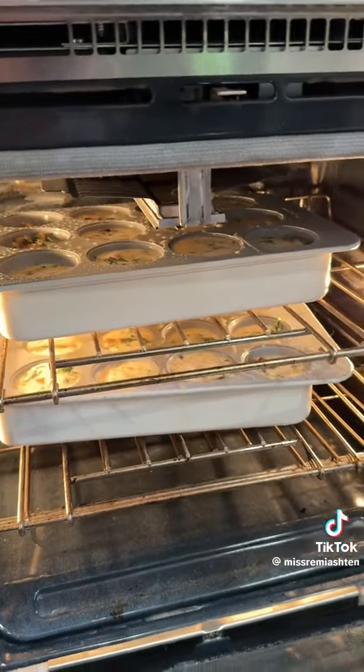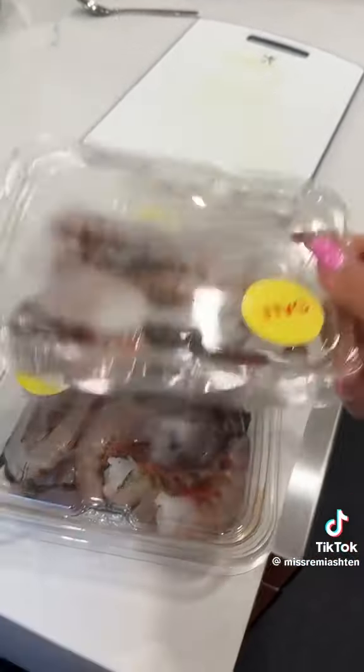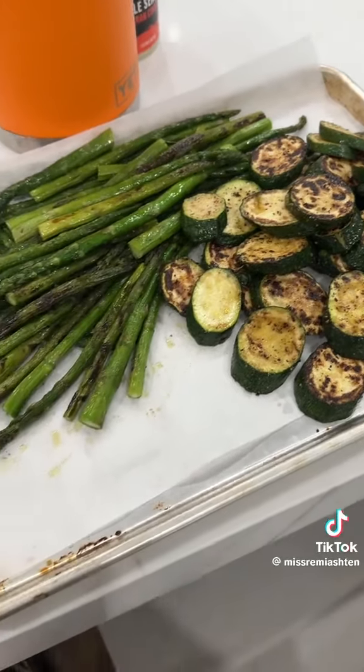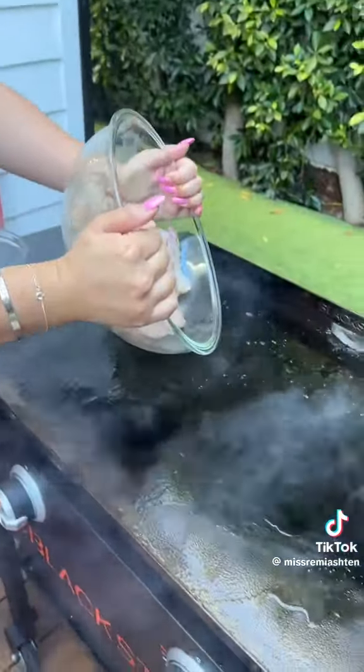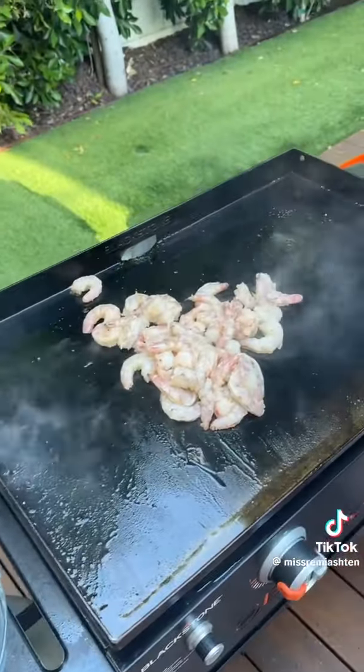Egg bites are in the oven. We got lots of shrimp on sale, so I'm going to peel and devein them, get them ready for the grill. Chicken is cooked, veggies are done — shrimp on the barbie! Oh, it's smoky. It smells good already.